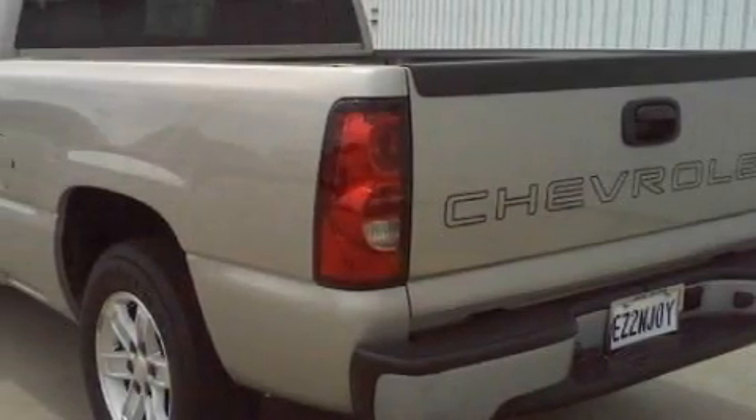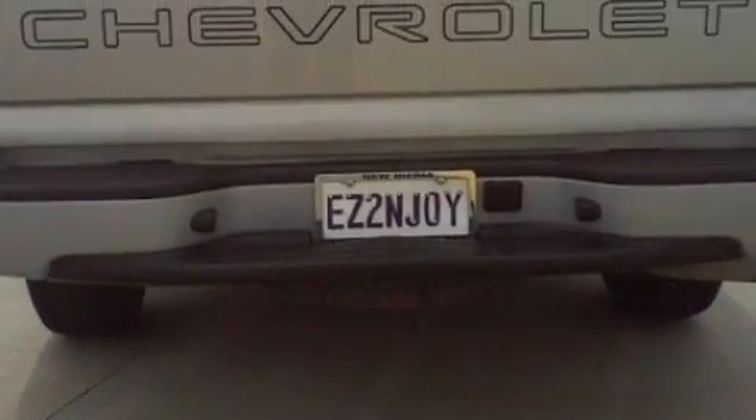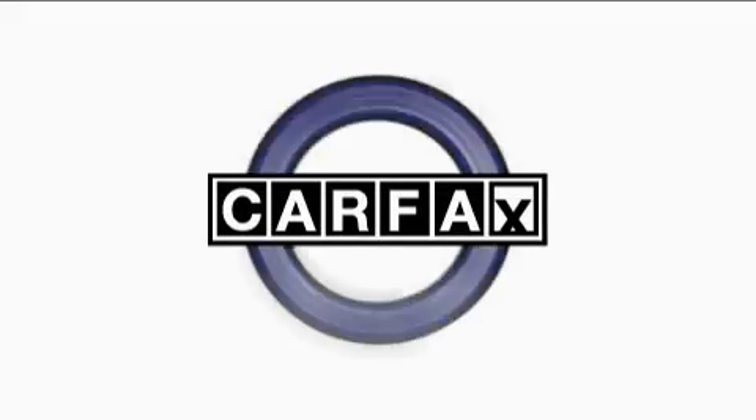Its top features include dual cargo area lights, an anti-lock braking system, dual airbags, and this vehicle has fewer than 20,000 miles on the odometer. This Chevrolet has had only one owner and it qualifies for the Carfax buyback guarantee.